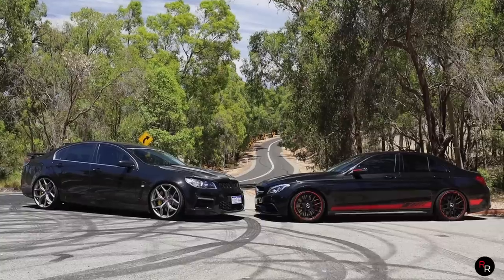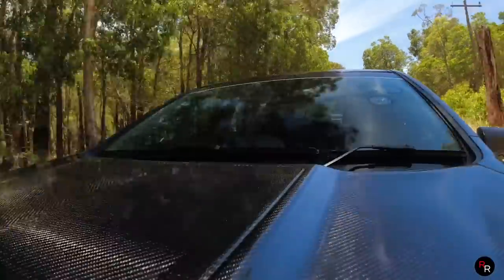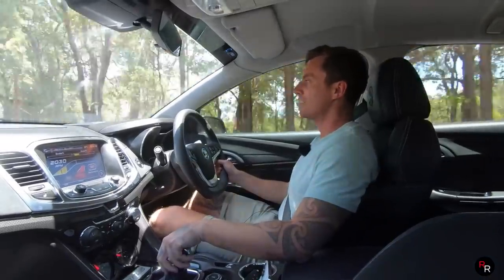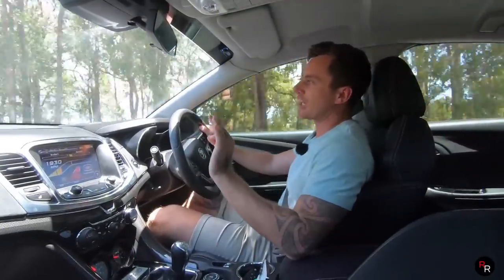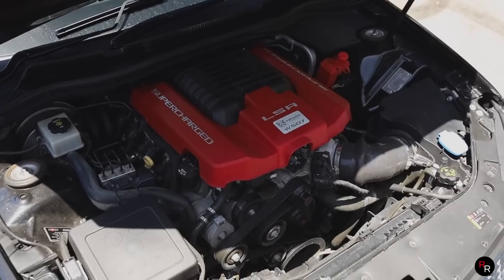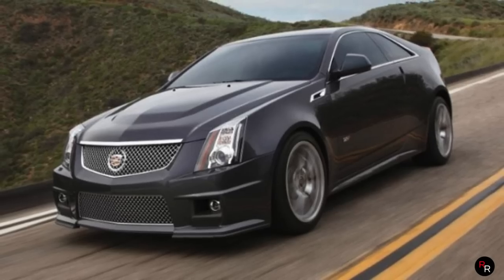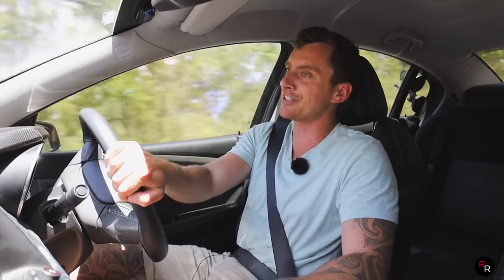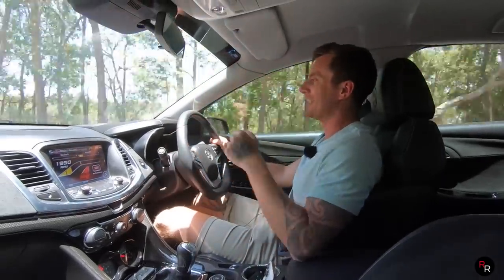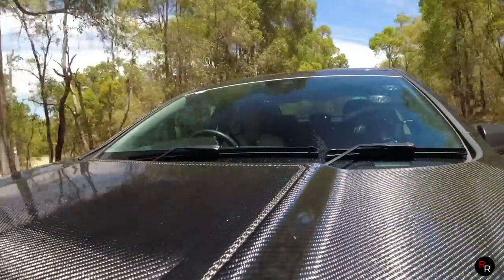A huge thanks to Next Ride here in Perth, WA, because they loaned us both of these today. Not one but two — they have both of these cars for sale right now. Link in the description. You've gotta love this 6.2-litre LSA motor — this engine was featured in top-of-the-range Camaros in America and even the CTS-V Cadillac. Factory 430 kilowatts, now 507 with the kit.